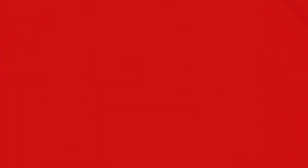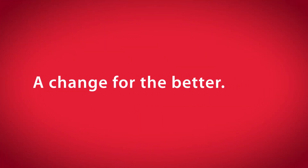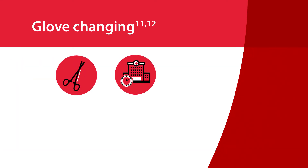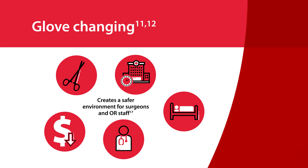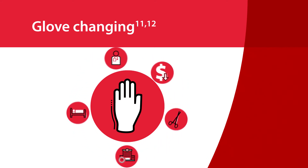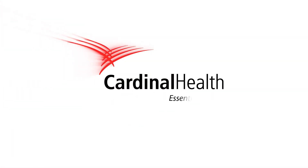Changing surgical gloves at an appropriate point during a procedure or every 90 minutes should become a new best practice. It will mean a change in behaviors for surgeons and their teams — a change for the better. Glove changing is part of a bundled approach to help reduce SSIs, shorten hospital stays, lower costs of care, and create a safer environment for surgeons and OR staff. To learn more, contact your Cardinal Health sales representative.